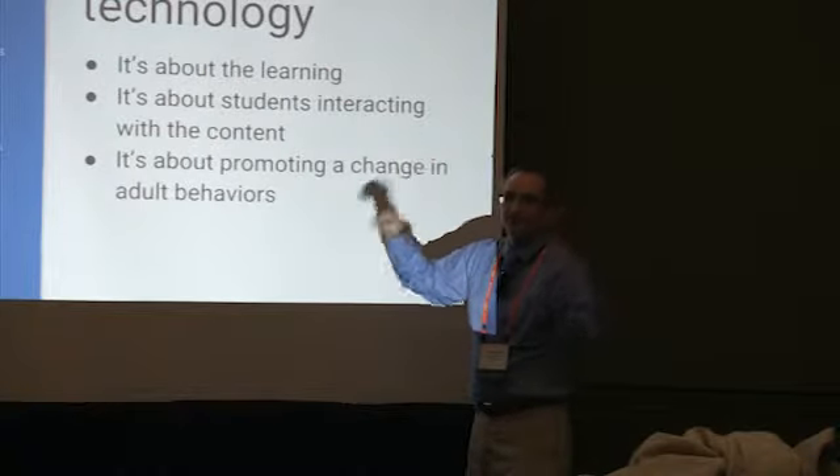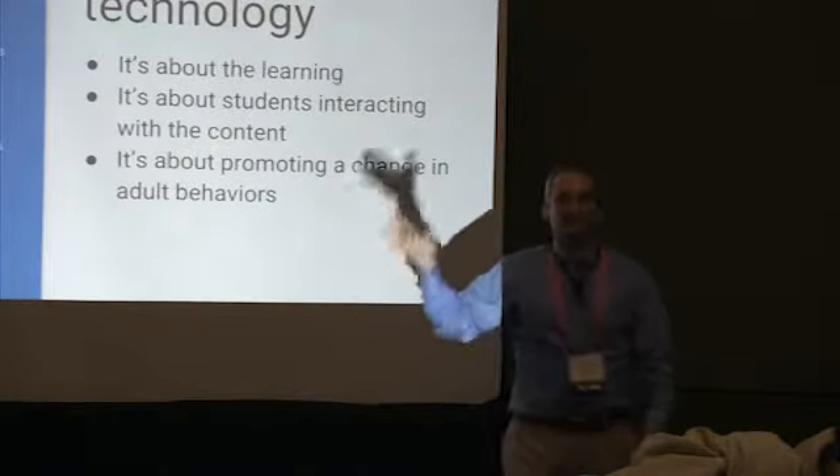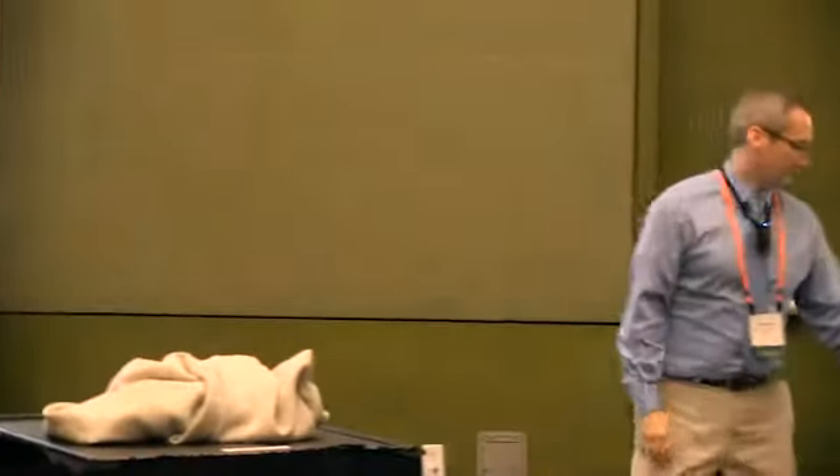It's about changing adult behaviors — when the instructor or teacher comes to the room, it's about changing the way they teach, instead of that person in front of the room delivering content. It's about getting students to deal with the content in groups.